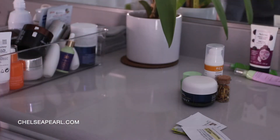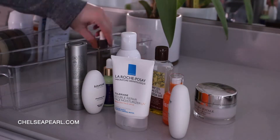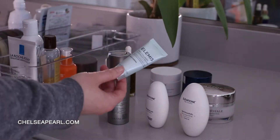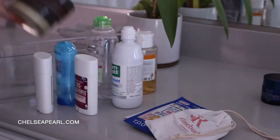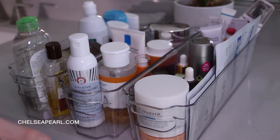So I'm taking everything out, then sorting by category, and then just trying to eliminate anything that's almost empty or expired along the way. I feel like these three bins are now more streamlined.